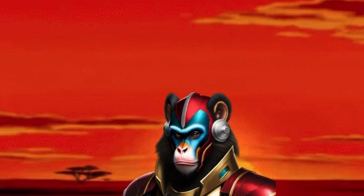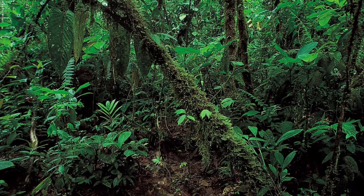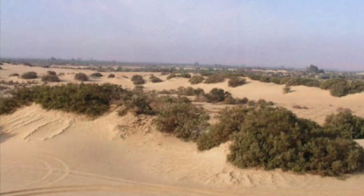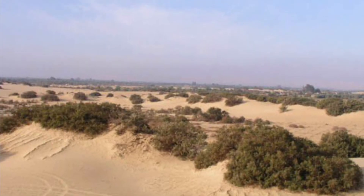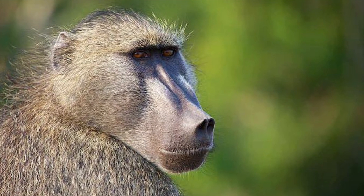Although mandrills and baboons share some similar characteristics — such as both being large primates in the Old World monkey family that are native to Africa — there are several key distinctions to tell a baboon and a mandrill apart. While mandrills typically live in wet areas like tropical rainforests, baboons can be found in much drier areas like deserts, as some types of baboons, such as the Chacma baboon, can go up to 11 days without water.